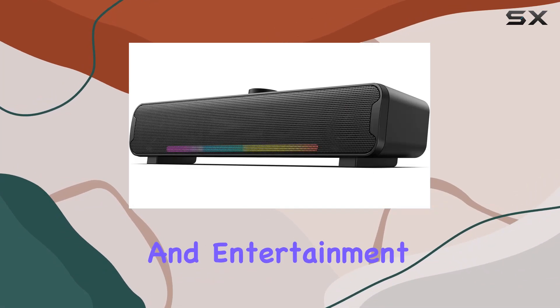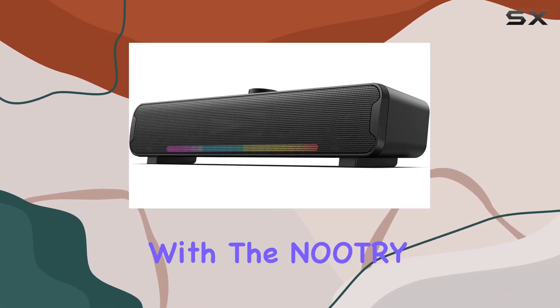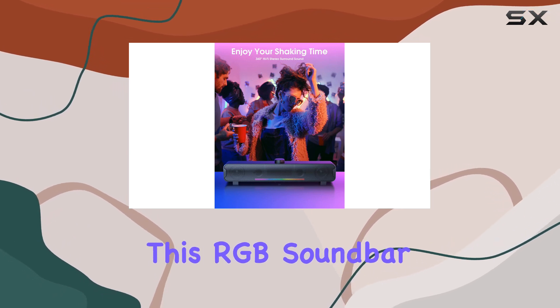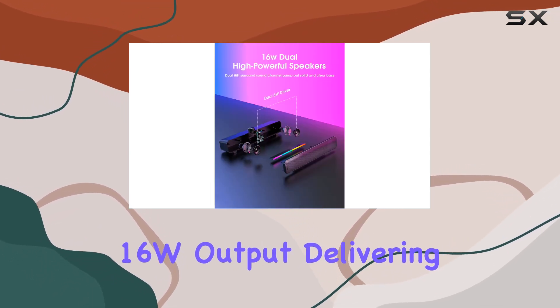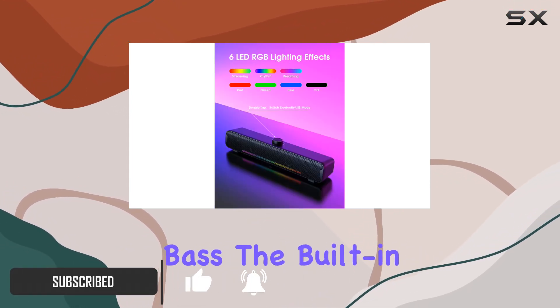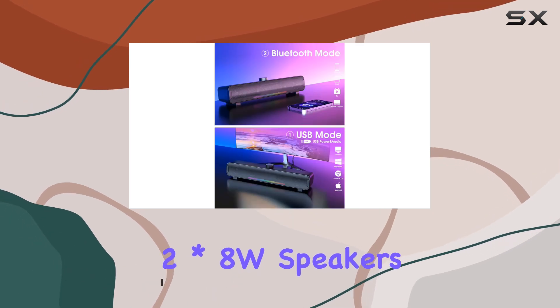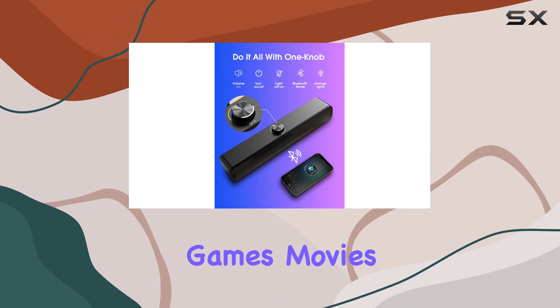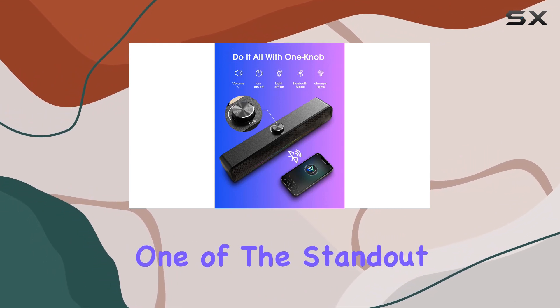Immerse yourself in a gaming and entertainment experience like never before with the Nutri L16 computer gaming speaker. This RGB soundbar boasts a powerful 16W output delivering balanced stereo sound with solid and transparent bass. The built-in two 8W speakers ensure a distortion-free audio experience perfect for games, movies, and music.